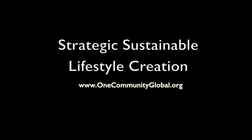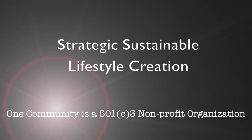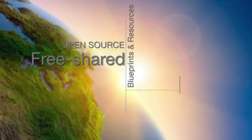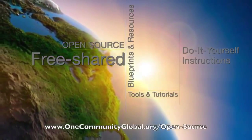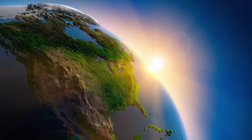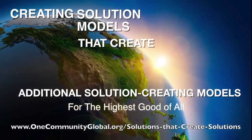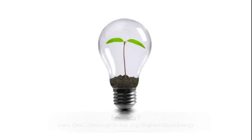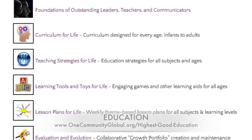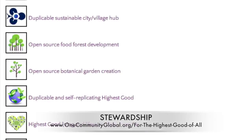Strategic sustainable lifestyle creation — One Community weekly progress update number 109. One Community is a 501c3 non-profit organization creating open source and free shared blueprints, resources, tools, tutorials, and do-it-yourself instructions for highest good living. We create solution models that create additional solution-creating models in the service of all life on this planet, including highest good approaches to food, energy, housing, education, for-profit and non-profit business creation, society, and true earth stewardship.